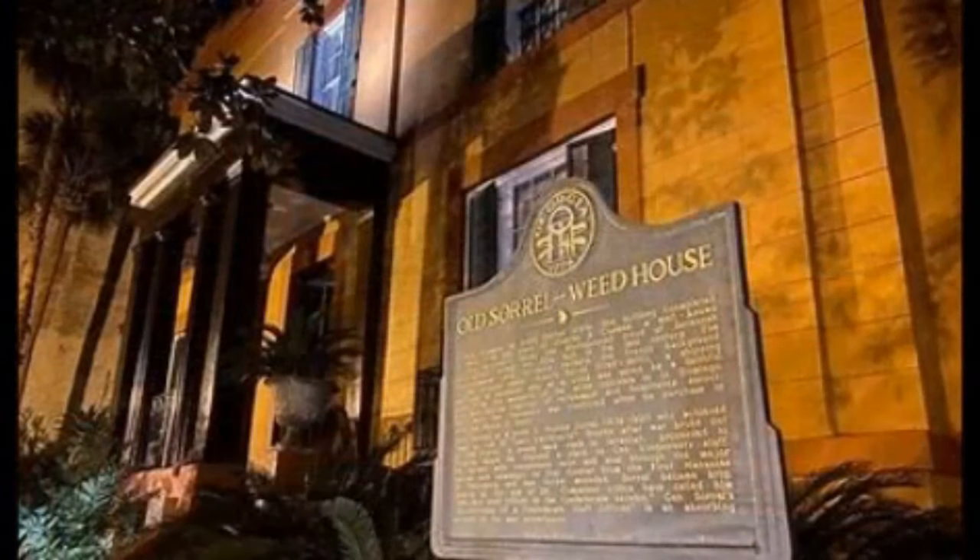Others who enter the slave quarters report feeling nauseous or drowsy, and some even state they feel as though they are being choked with a thick rope. The house was investigated by TAPS during a special 2005 Halloween episode of "Ghost Hunters."